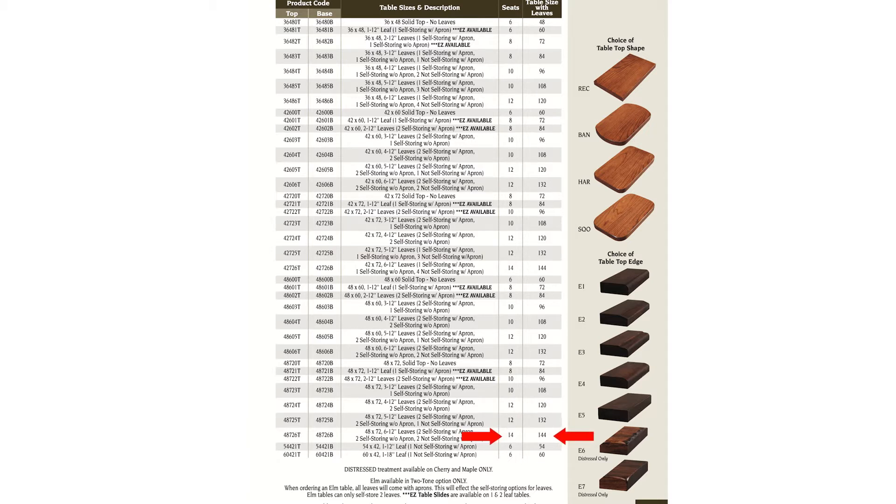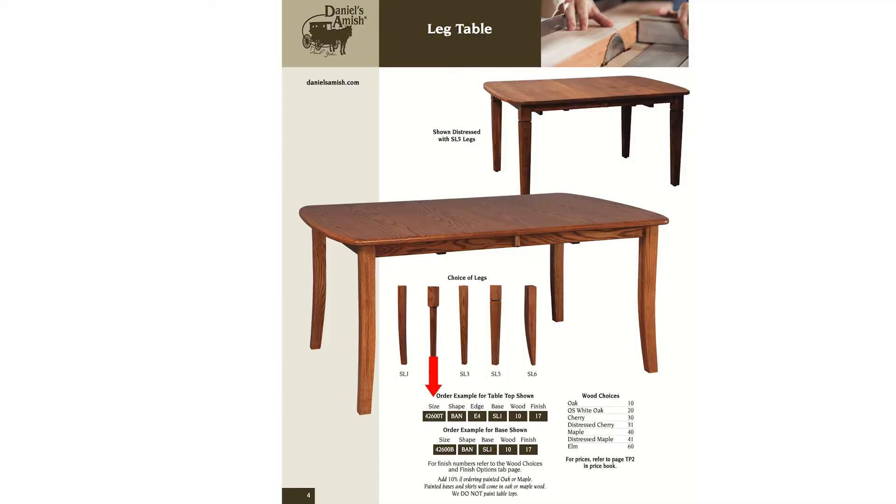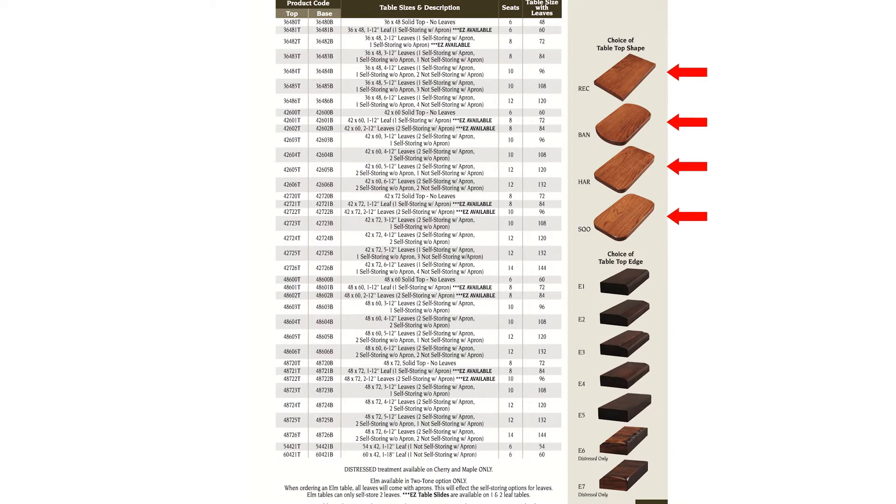How about 48 72 with six leaves? That's going to seat 14 people and open up to 144 inches. In this catalog we can do 12 leaves, and I've done as many as 18 on special requests. Now let's finish up and write the order. Now that you've given me the size, I'm going to ask you for the shape — those are your four options. Once you get to the page, you can't leave the page.